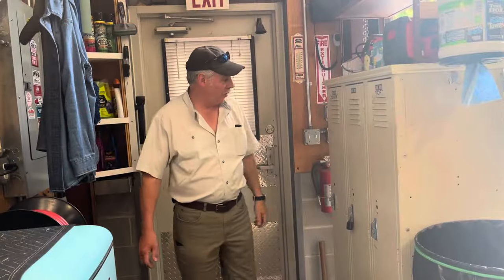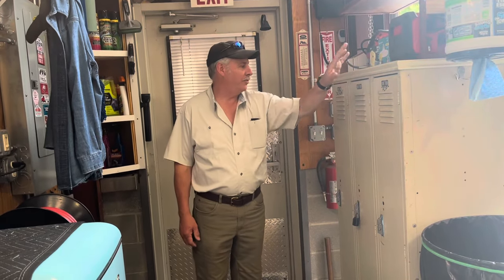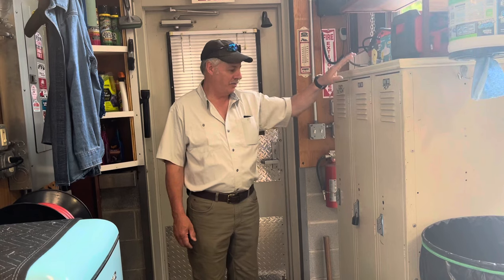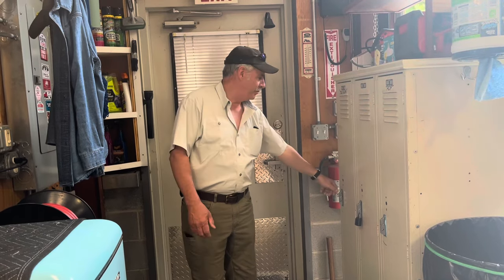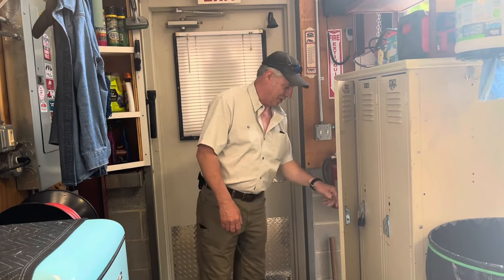We'll start here in the front corner. I have lockers here — one for me, one for my grandson, one for my other grandson. They keep coveralls and gloves and stuff that's theirs in there.